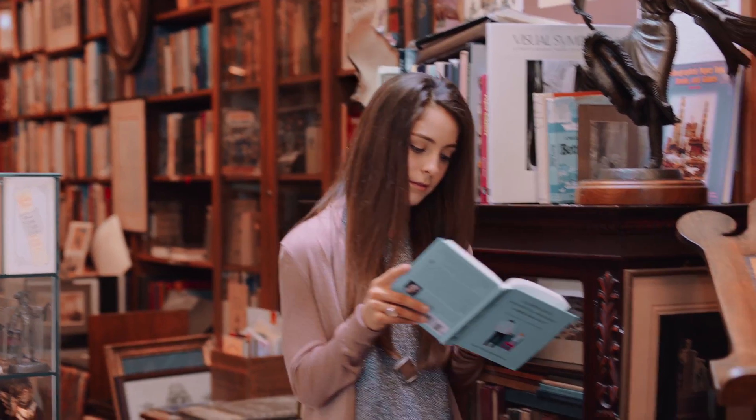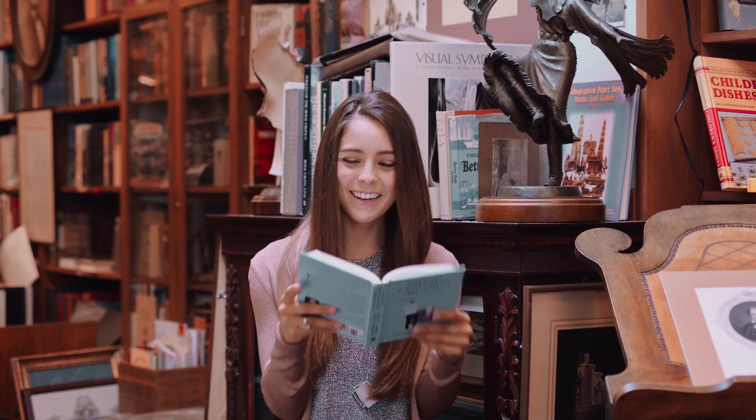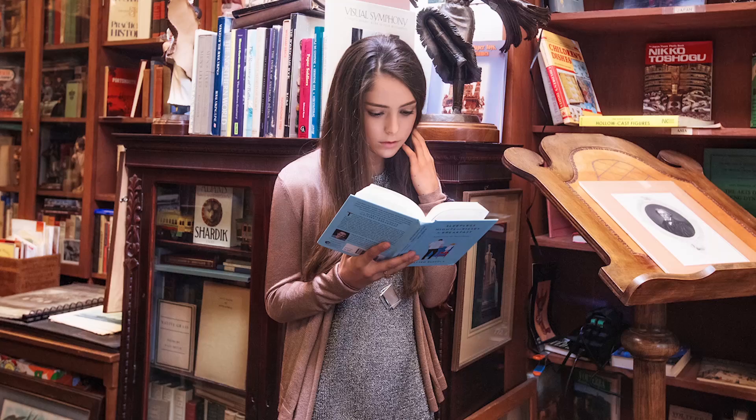Sometimes our most precious moments come and go in the blink of an eye. Capture them in crystal clear quality with V7 Plus' rear camera — equipped with a 16-megapixel sensor to catch every moment in dazzling detail.